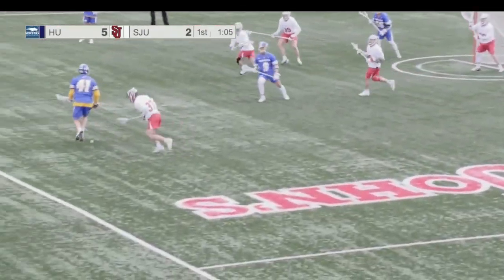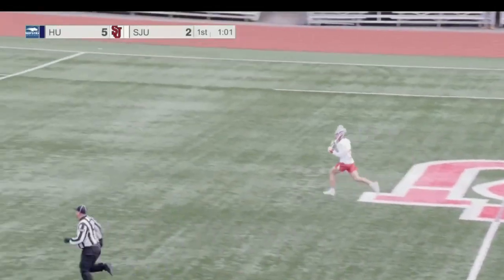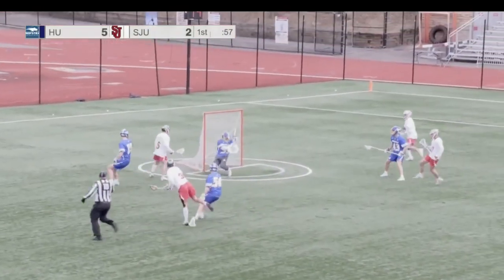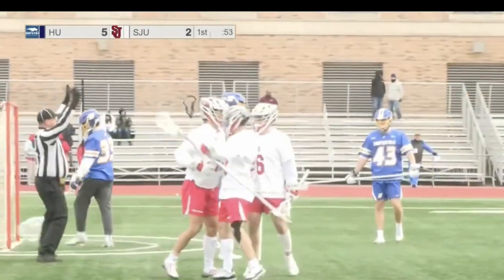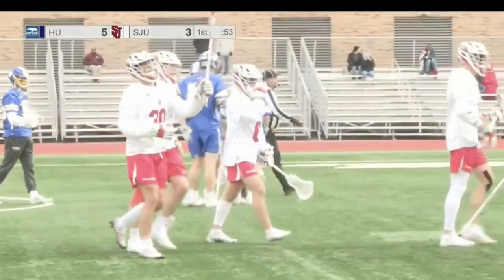Sykes gets it back out top, it goes off the stick of Malika, and now a break the other way for St. John's. Coming down the middle, it's Bobby Seale. Seale coming in near side, Kelly shoots — and he scores! A goal there from Brian Kelly, his fifth of the year. A big one off the pass by Seale, starting with a turnover by Hofstra.